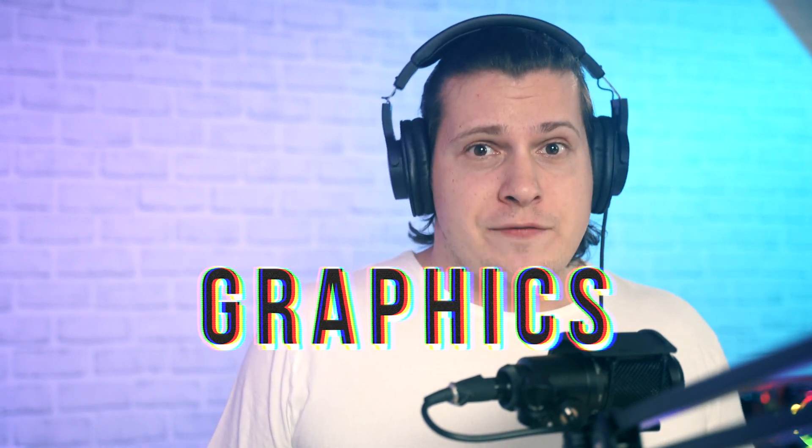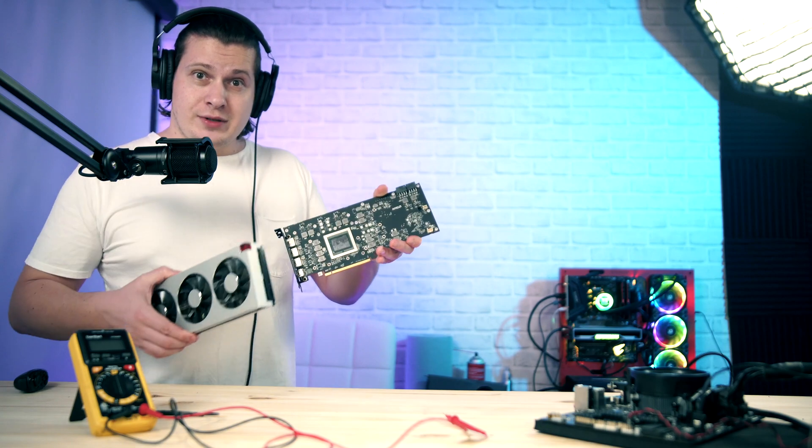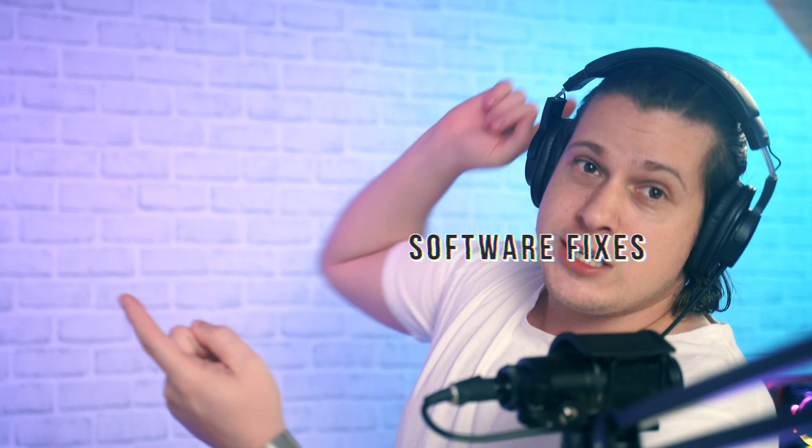This is how to fix a dead graphics card — this is the Radeon 7, which is dead. Today we're going to talk about how to fix it, starting with Windows drivers and ending with freezing it. We're talking troubleshooting, we're talking software fixes.